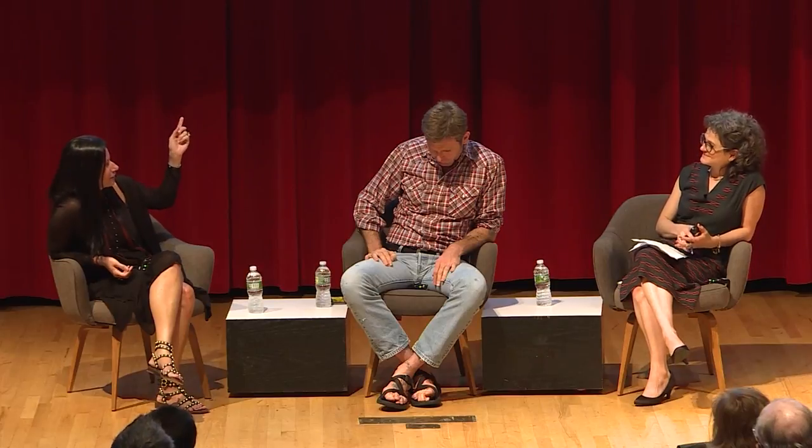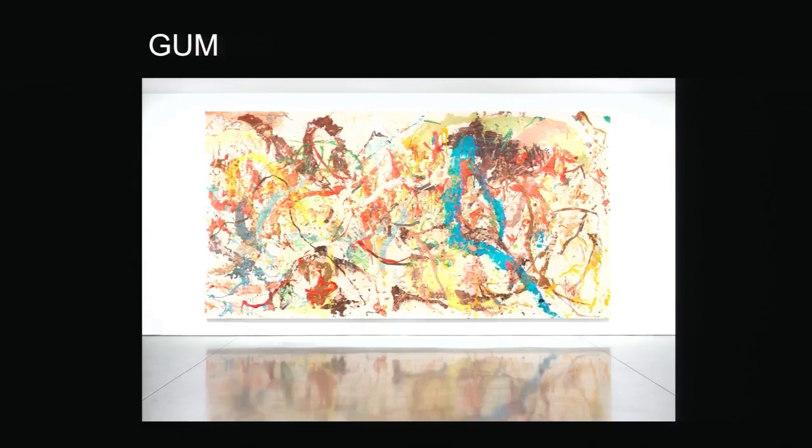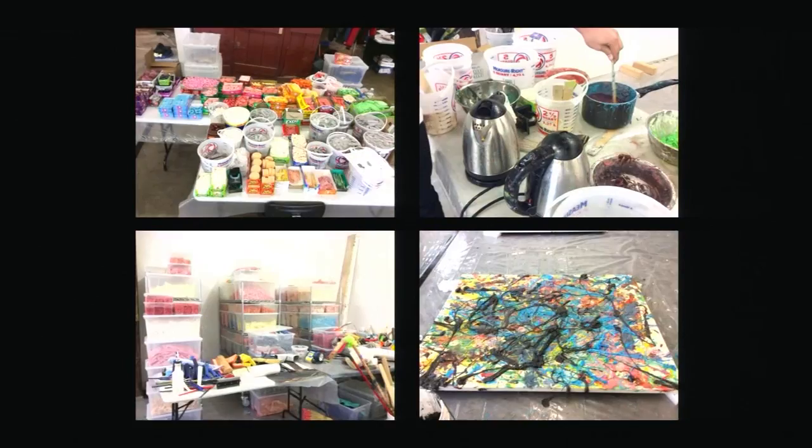Cindy asks about the gum paintings specifically. Dan explains that he started them at the same time he broke into non-traditional material paintings. There were two bodies of work started at once: the gum paintings, and a series of oil paintings he calls bird shit paintings. The idea for both came at the same time because he was working on trompe l'oeil sculptures — boulders covered in bubble gum and bird shit, all rendered in trompe l'oeil with no real material.